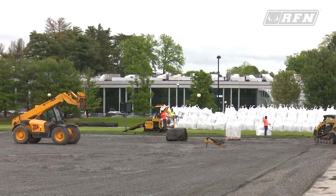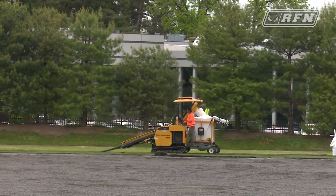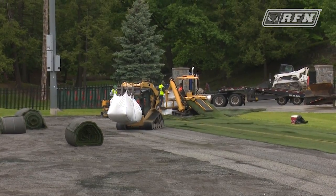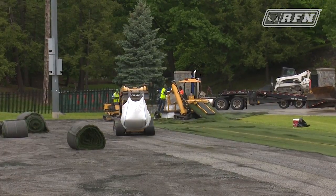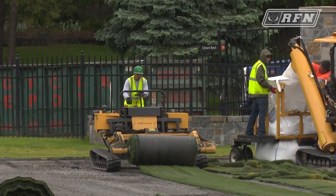So they pulled off the old, they saved the infill, and now they're just working on making sure that the site work is level, filling any low spots, and making sure that the drainage is working properly. That's what they'll do for the next several days, and then the next step is bringing in new turf.